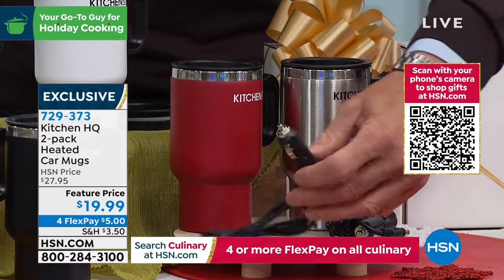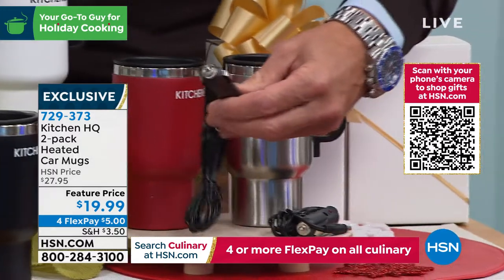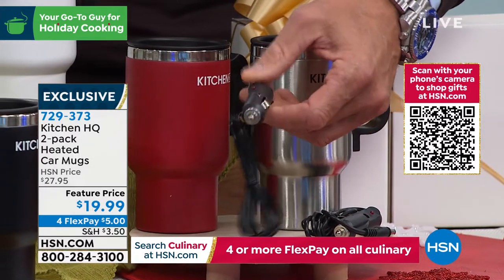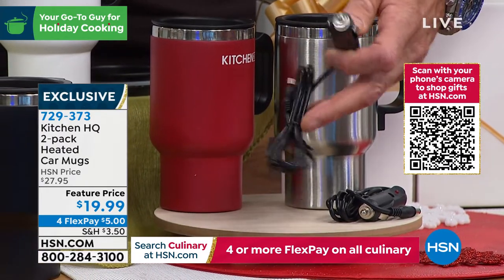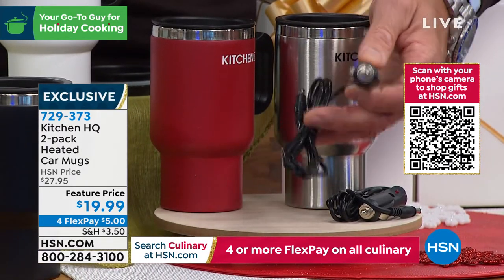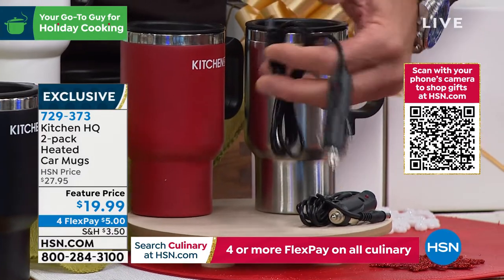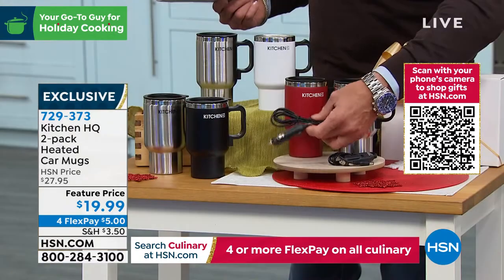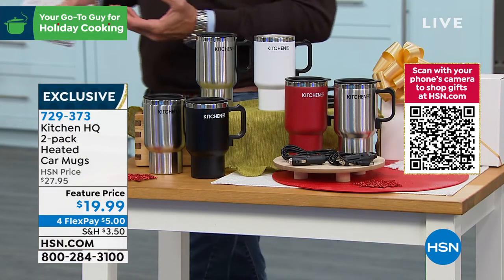You've seen these ports in your car. Many years ago they called them cigarette lighter adapters, but now they're just your little port to plug in and charge things. You put one end into the car and the other end into the cup — there are no buttons to deal with. It automatically sends the current into the mug and keeps it nice and hot.